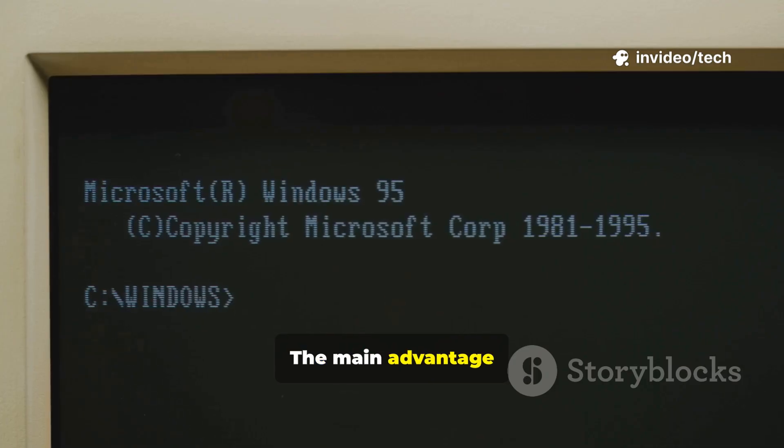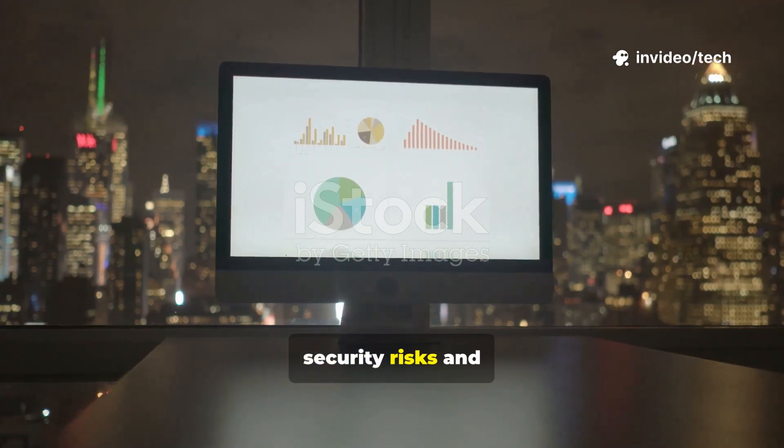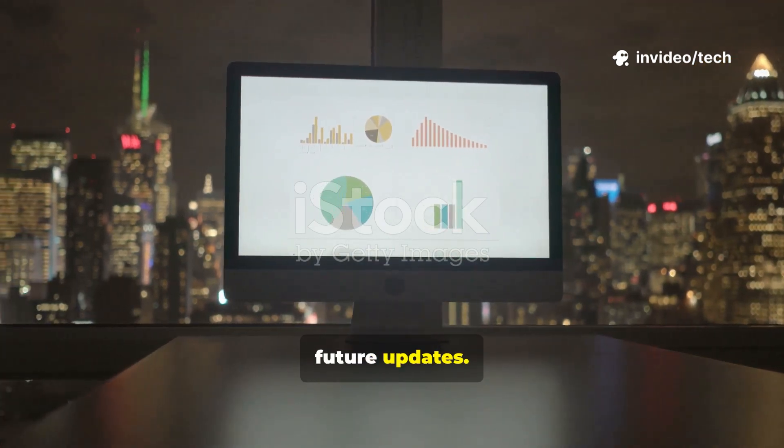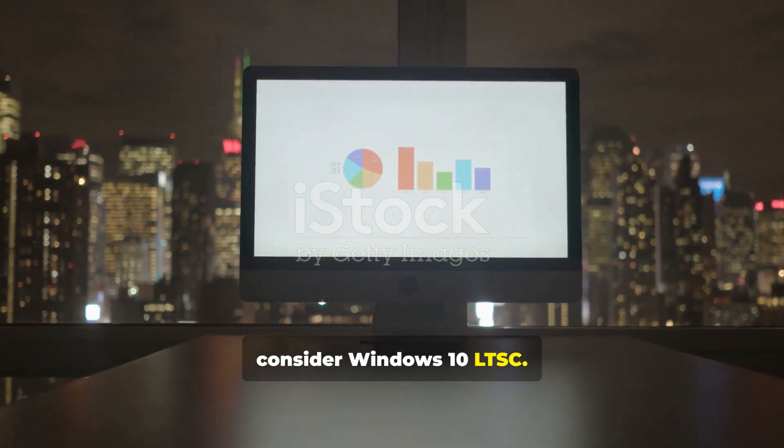The main advantage is retaining that classic Windows look, feel, and most importantly, its massive software compatibility. However, a major word of caution: these are unofficial builds. They can pose security risks and may have issues with future updates. For a safer official alternative, consider Windows 10 LTSC.